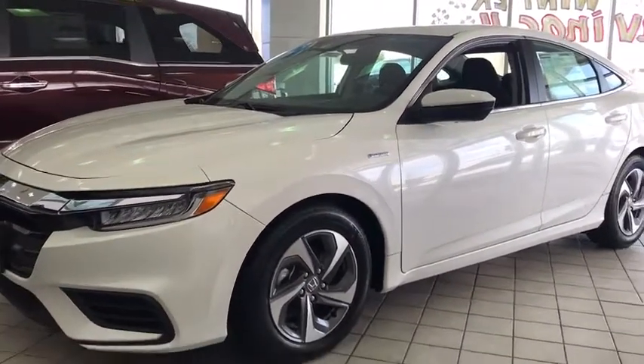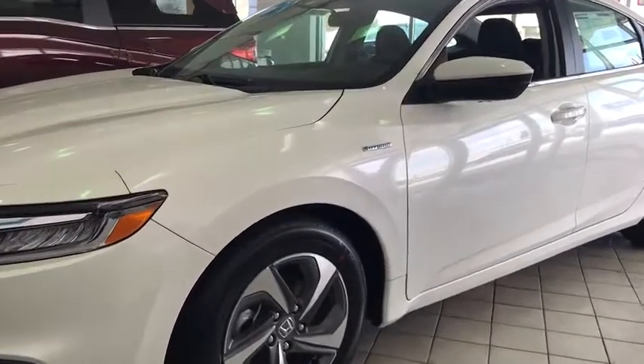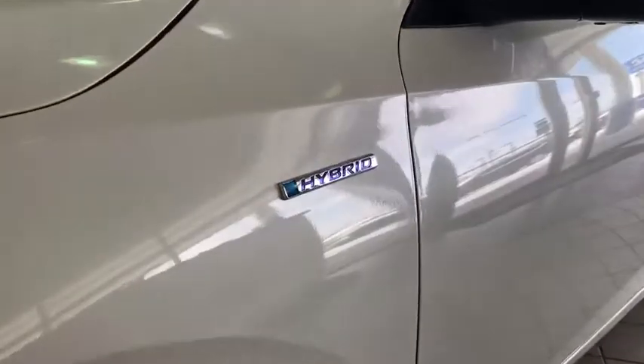Here are some of this vehicle's great options: lane departure warning, stability control, traction control, keyless entry, steering wheel audio controls.